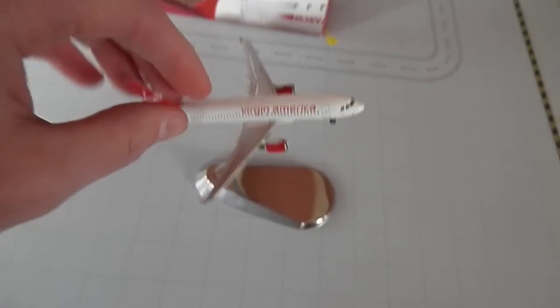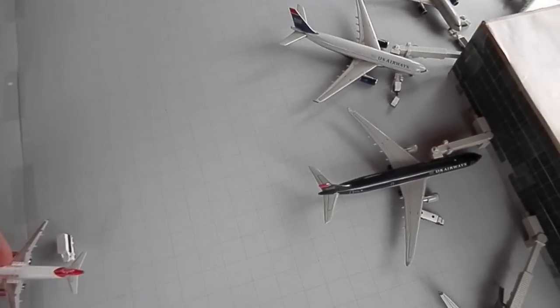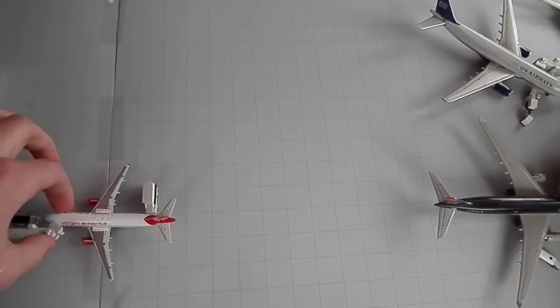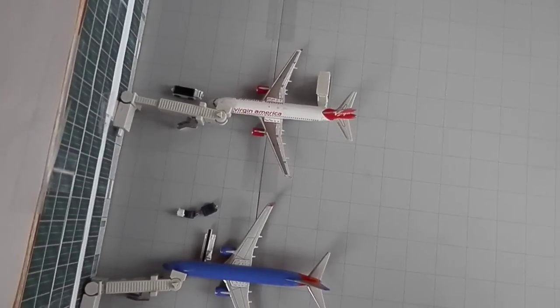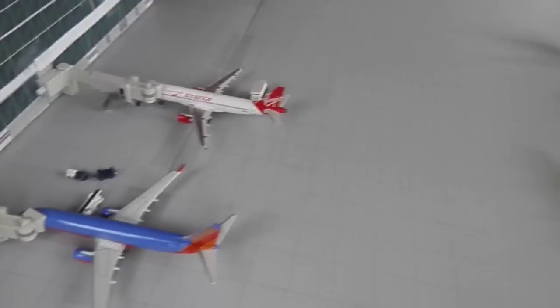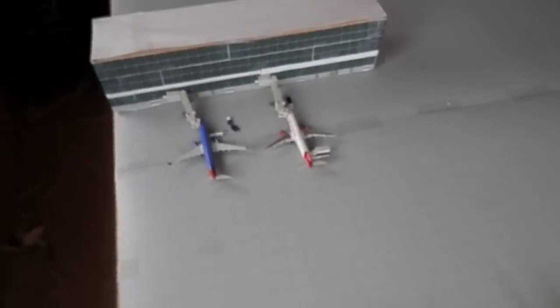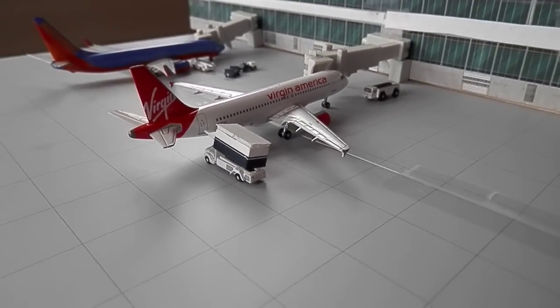Let's quickly just take this off the stand and put it at its gate over here — new terminal design. And there you go. Hopefully you guys enjoyed this review. You should be seeing an airport update probably tomorrow. Thank you guys for watching. Bye.